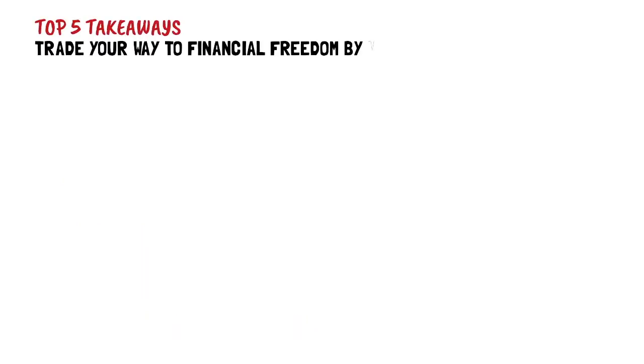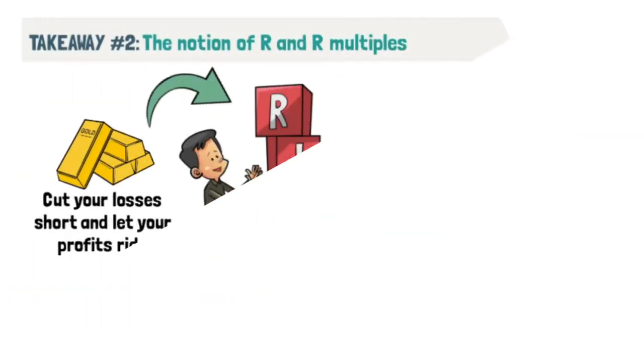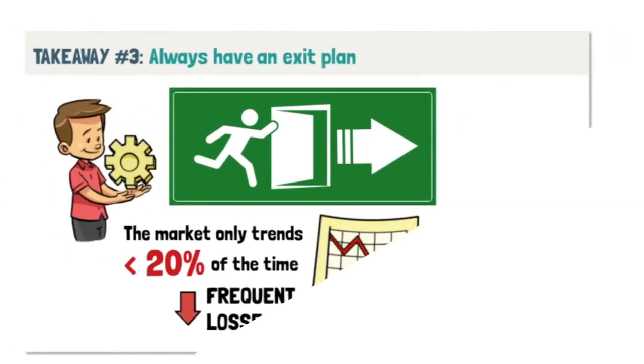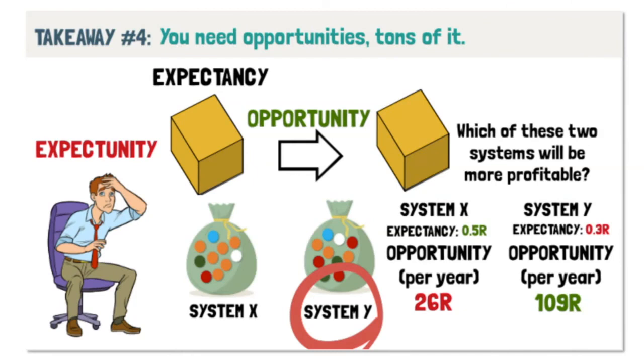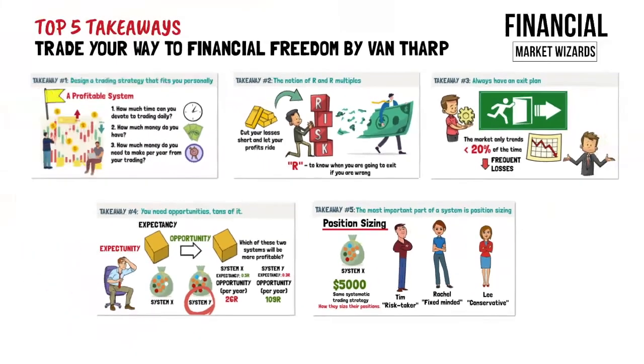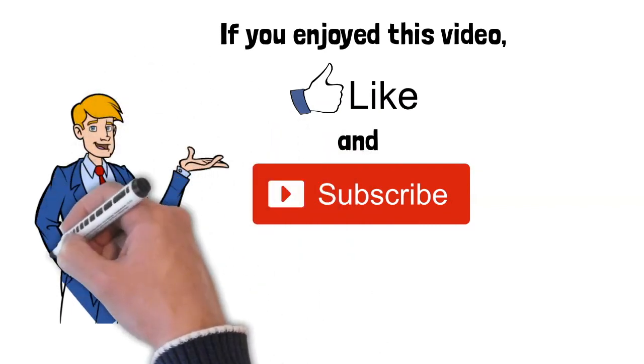Here's a quick recap of the 5 takeaways. Build a trading system that fits your personality and risk appetite. Always pre-define your risk R and evaluate your trading system in terms of R multiples. Having an exit strategy that maximizes your returns and matches your personality is also important. When deciding between trading systems, consider both expectancy per trade and number of opportunities, since a high-expectancy system may not yield the best results if there aren't enough trading opportunities. Lastly, position sizing is the most overlooked aspect of trading but it can make or break your system. Traders often take a perfectly good and profitable system and ruin it by not managing risk well. If you enjoyed this video, please hit the like button and subscribe to our channel. We have many other Forex videos created to help you become a better trader.